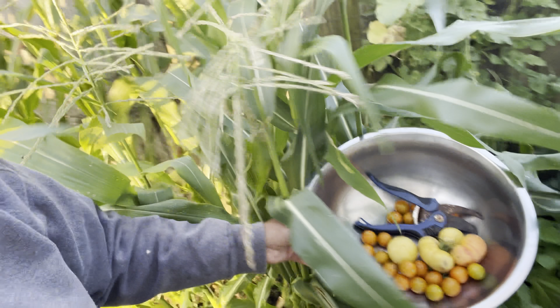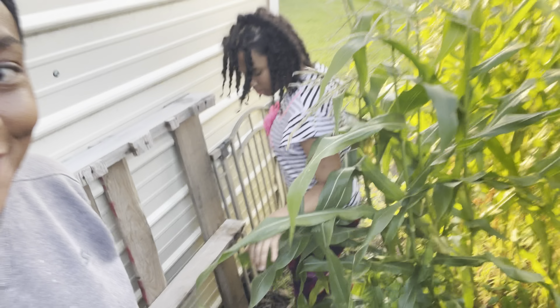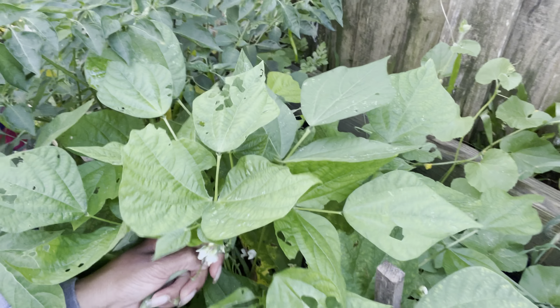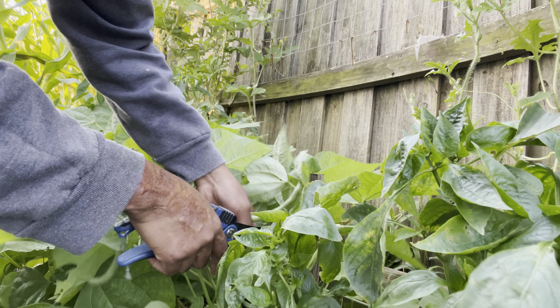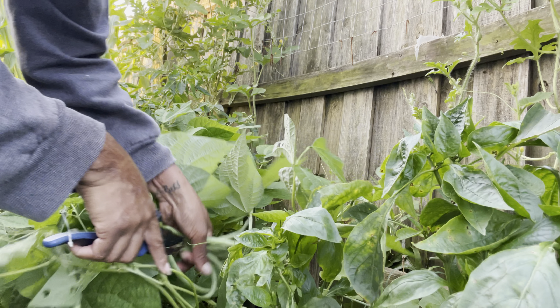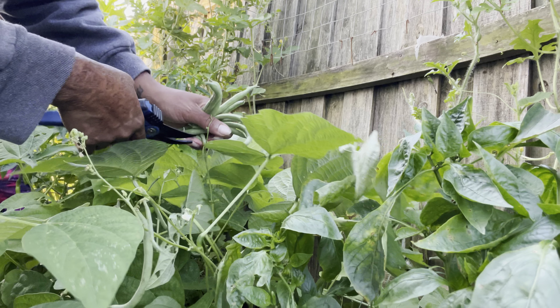We're going to harvest green beans real fast because we have a lot of beans. We actually don't need the clippers for these because they're easy to snap. This is the bush variety green bean — beautiful green beans! I will be blanching these.